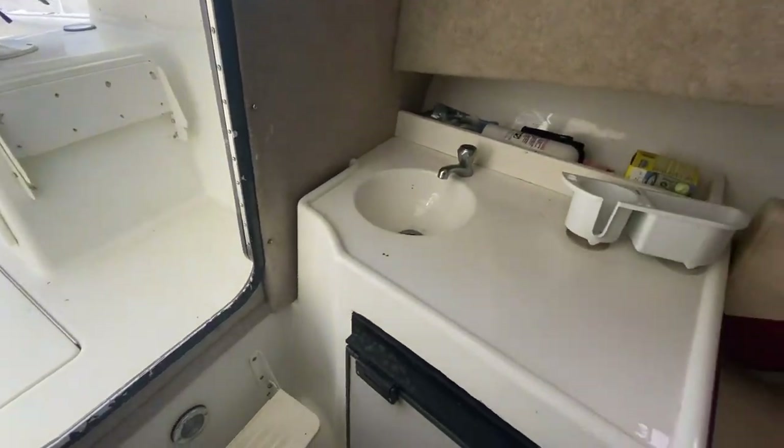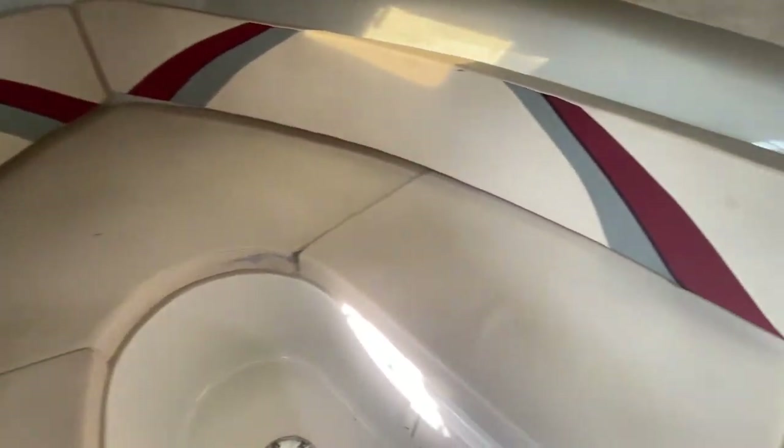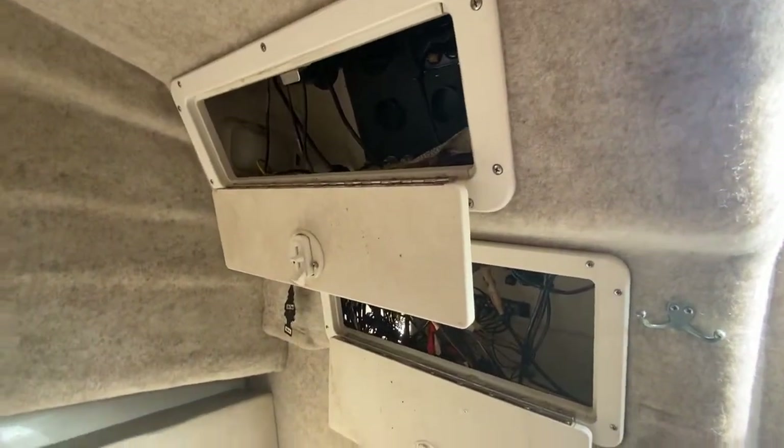Now looking around in the cuddy cabin, you got a refrigerator right there. Got a place for everybody to sit down inside to get out of the sun. You got access ports to wiring. You can even put a table right there.